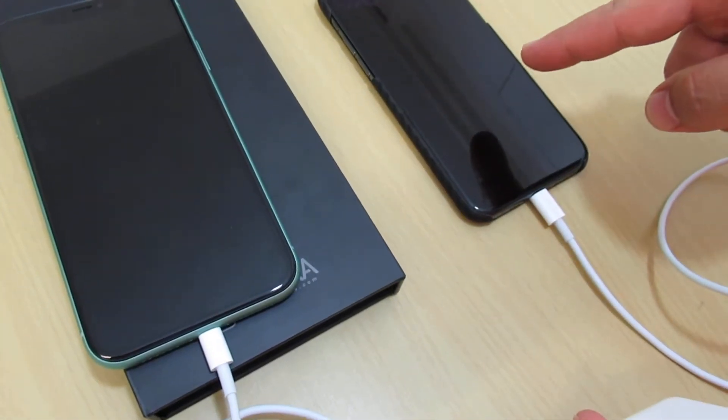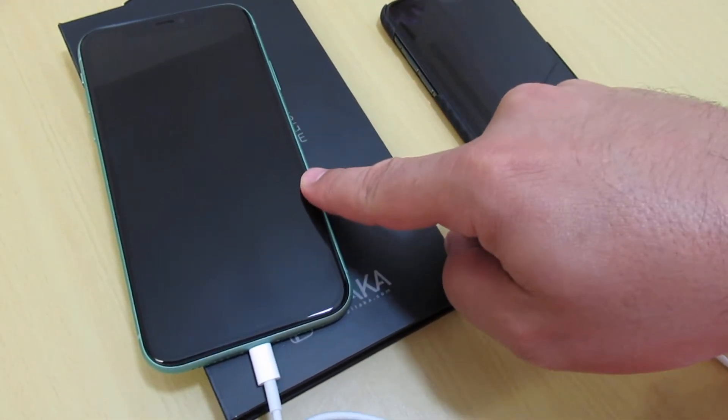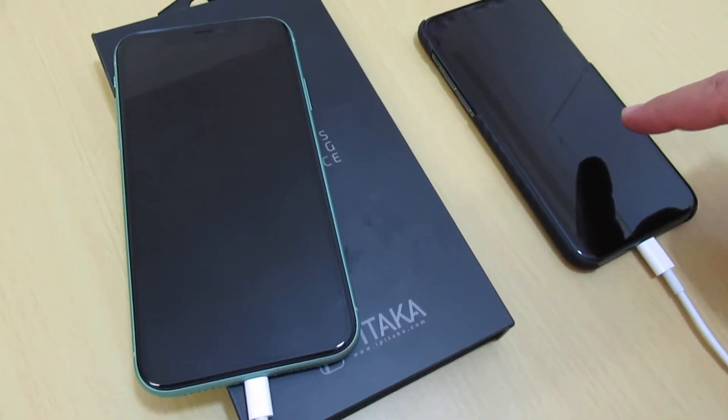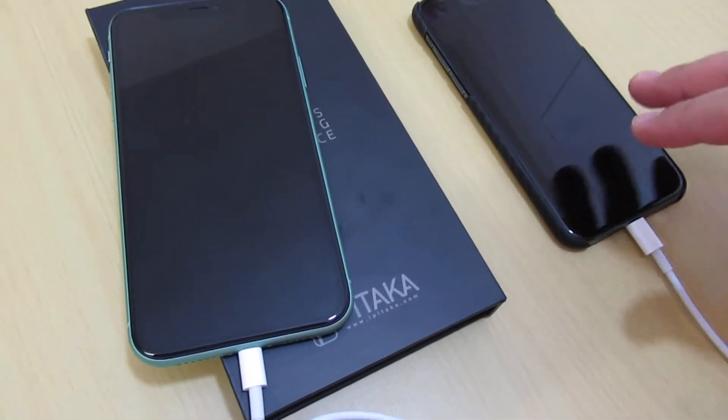The talk time for iPhone 11 is 17 hours multimedia talk, and for iPhone 11 Pro it's 18 hours talk. Music playback is up to 65 hours for both of them.